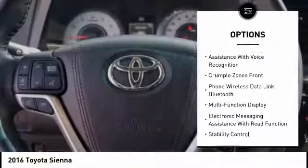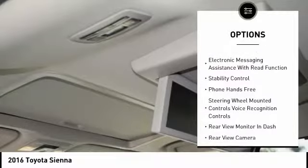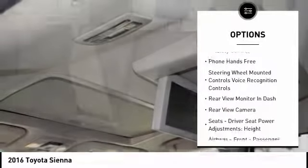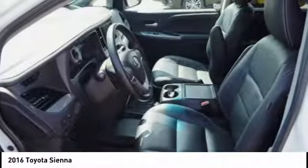Stability control, leather trim seats, traction control, power steering, cruise control, fog lights, trip odometer, child safety locks, power brakes, and electronic brake force distribution.